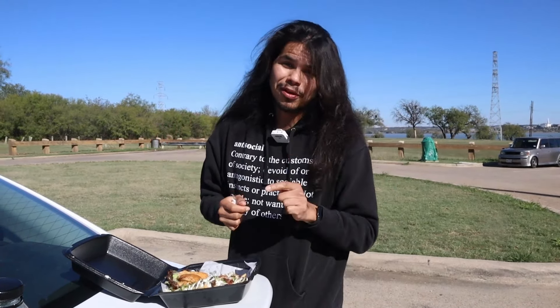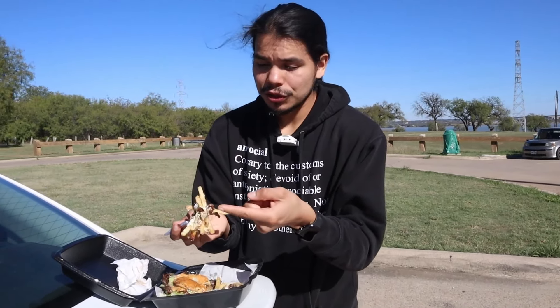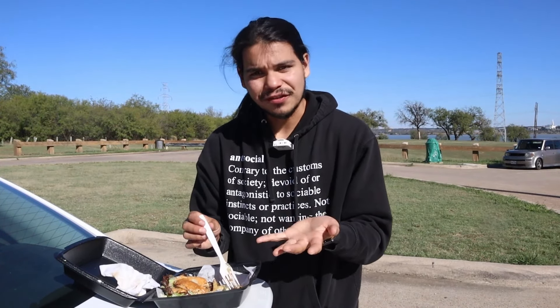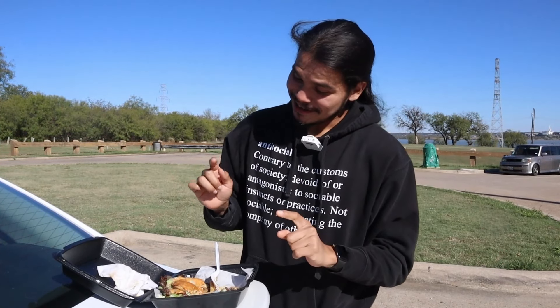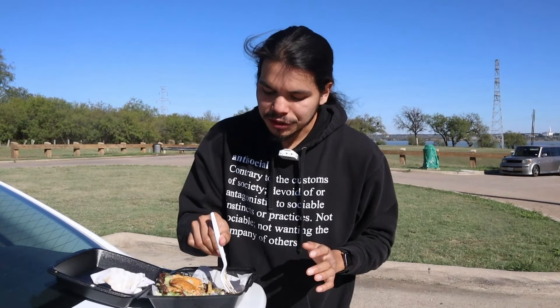Carne asada fries — carne asada, bacon, beans. Loaded fries. Not bad at all, actually. Trying to get some bits with the carne asada — good juice, good sear. I'm so used to avocado, but the loaded fries with refried beans — I like that, nice. I enjoyed that. Kelly House burger — damn, that's a good burger. Carne asada — good taste, cooked well, good seasoning.